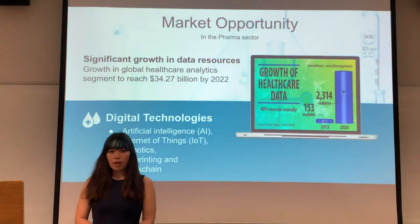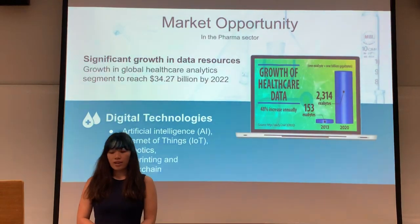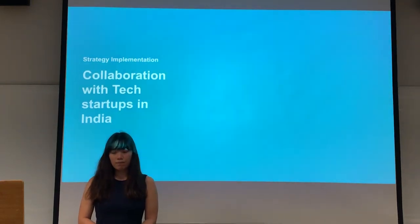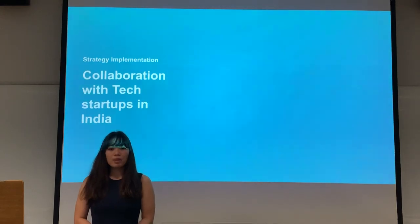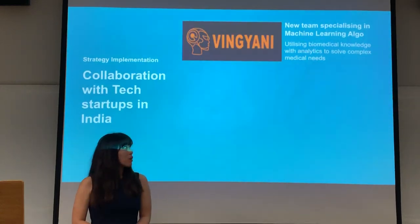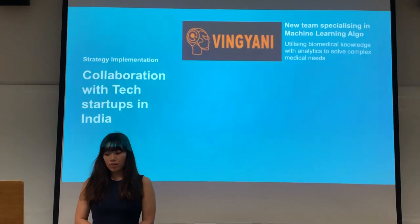We are looking at market opportunities such as the significant growth in data resources in the healthcare sector. This growth in data means global companies will now have to rely on digital technologies such as IoT and AI. Hence, our strategy proposes collaborations with tech startups in India. We have found that one company is very suitable to work with Sun Pharma: Winyani, a Chennai-based startup that specializes in machine learning algorithms to help with healthcare solutions.